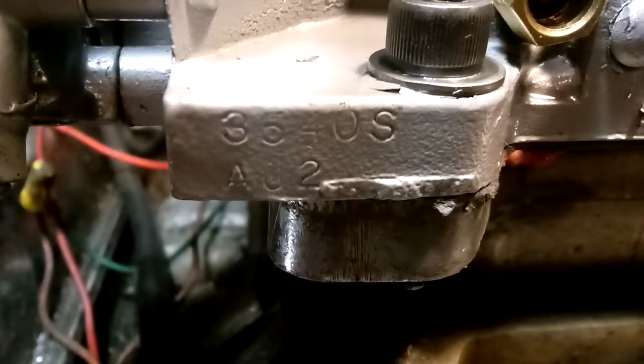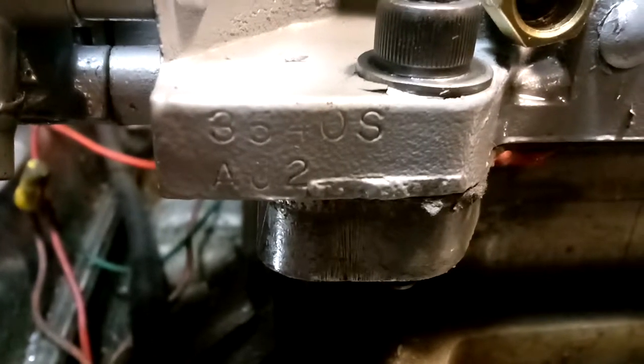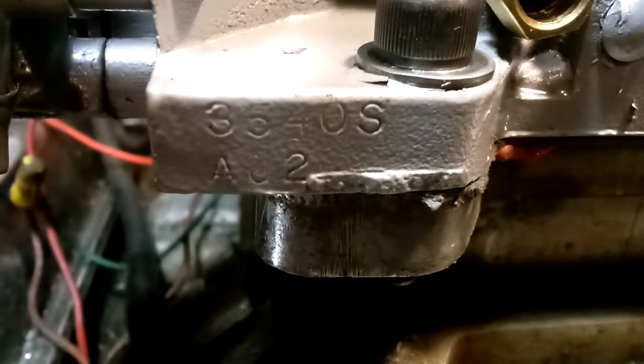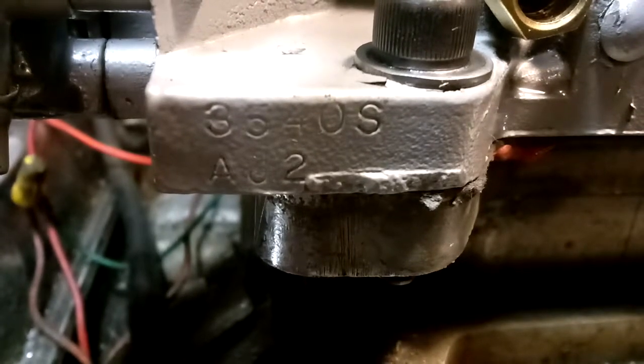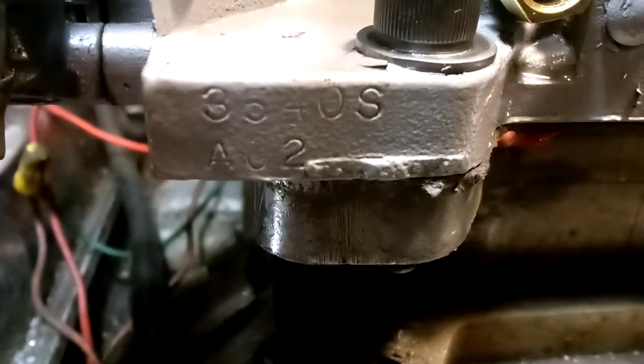Welcome back to carburetorsofmoore.com, 832-221-4007. This here is a 1960s, mid-60s, early-60s Studebaker Lark Avanti AFB Carter carburetor. There's the number right there — 3540.